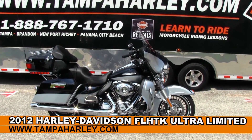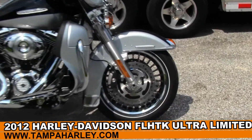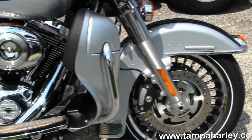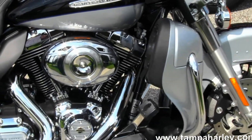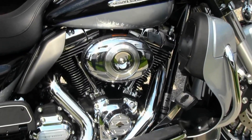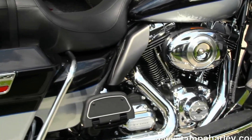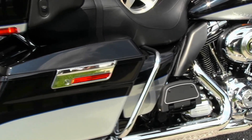The Limited Edition starts out front here with the 28-spoke chrome rims, limited badging on the front fender, color-matched lower fairings with integrated glove box, 103 cubic inch engine with integrated oil cooler, 6-speed transmission, and full-size passenger and rider floorboards.